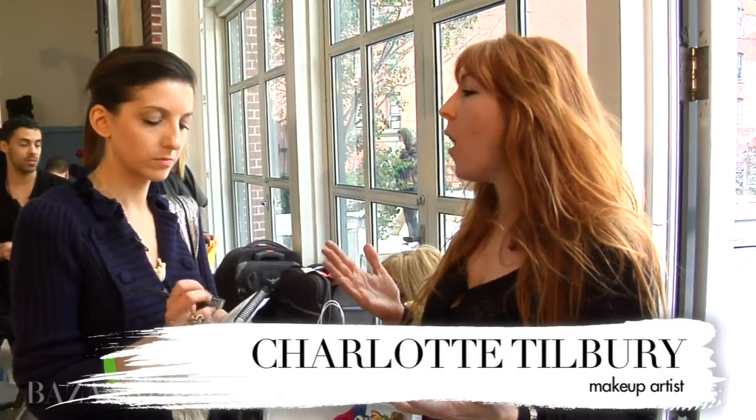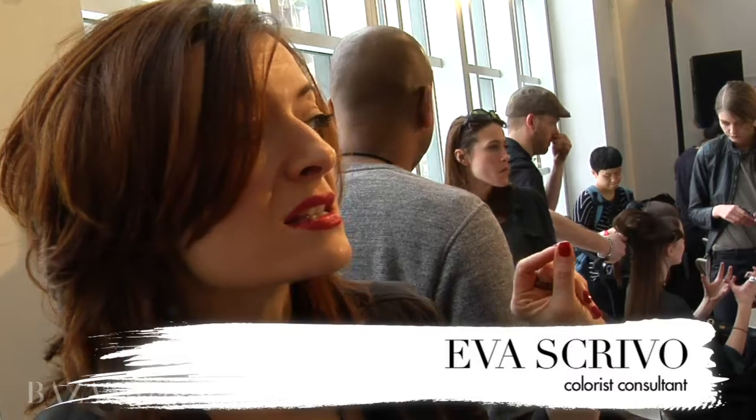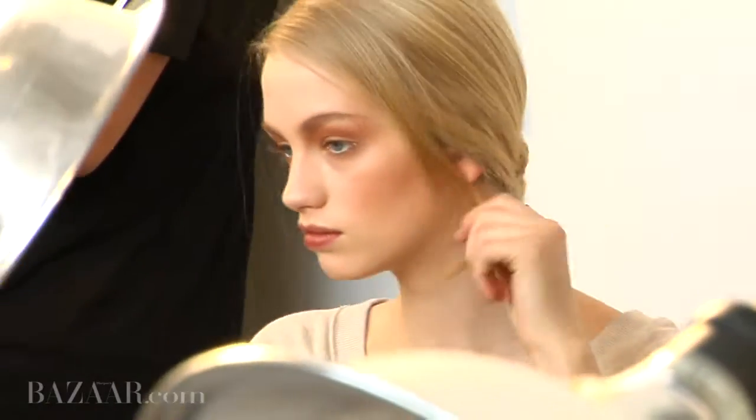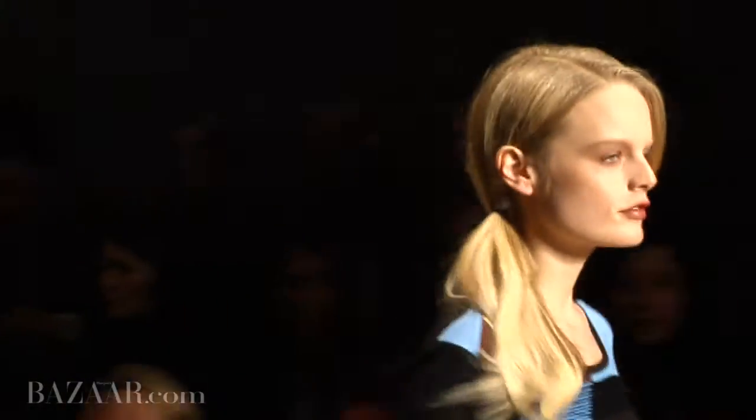We wanted the girls, because obviously it's DKNY, to look very fresh. So it's a wash of color over the eyes, a la the 1920s style. The extensions are a cooler palette, definitely more neutral or ashy, to simulate the roots of what women naturally have.